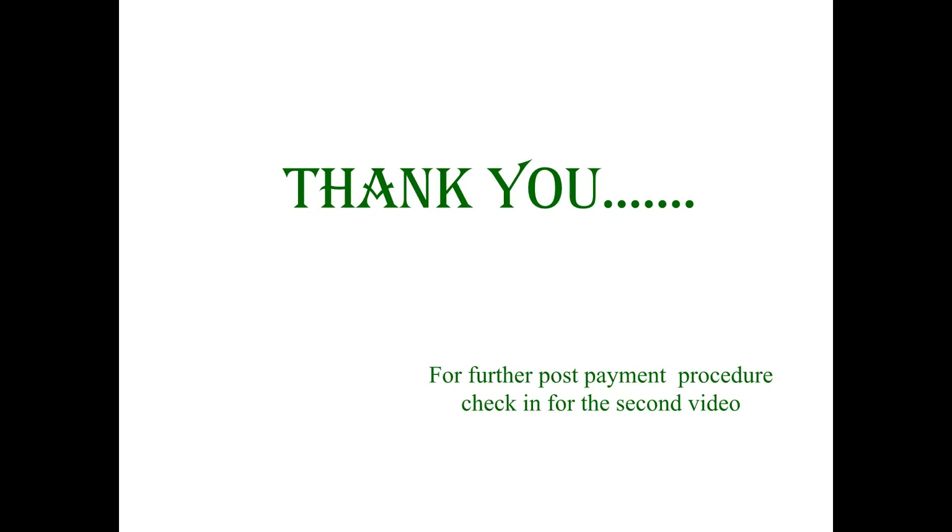Thank you for watching our video. For further post payment procedure, check in for a second video.